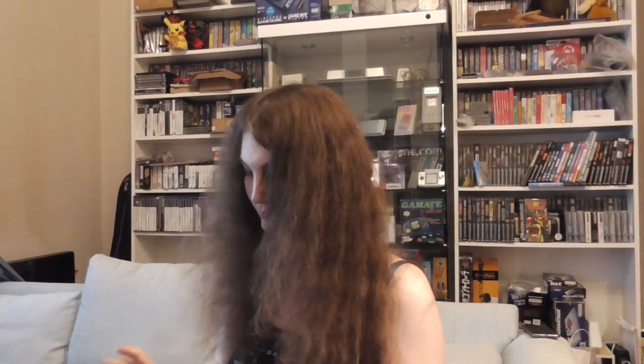You're probably wondering how this thing plays, so let's plug it in and turn it on. Now I'll just grab my controller and we can get started. Oh, that's right — there is no controller, just the buttons on the console itself.